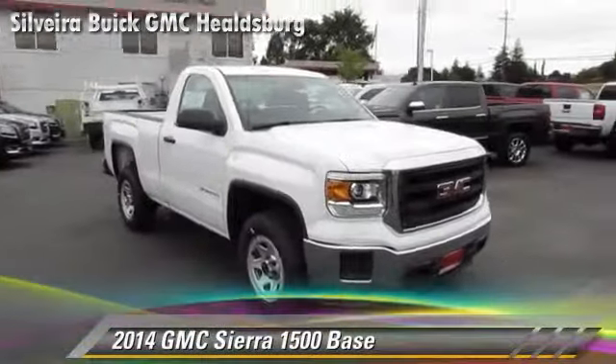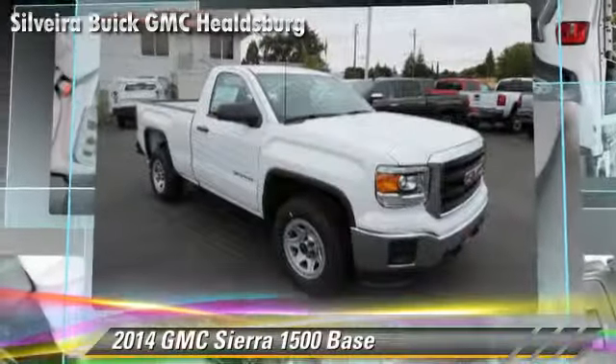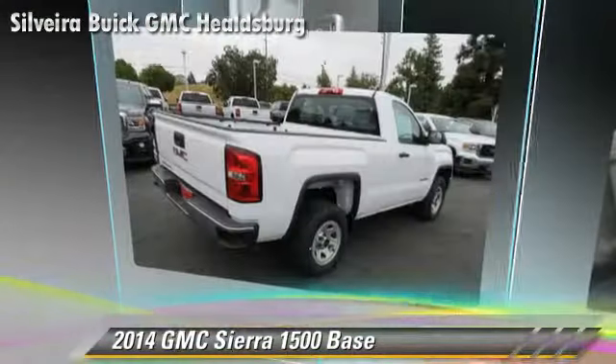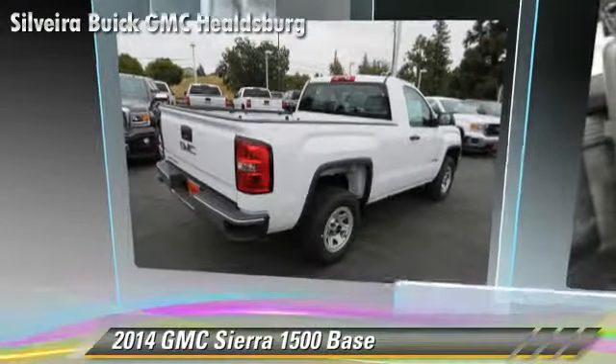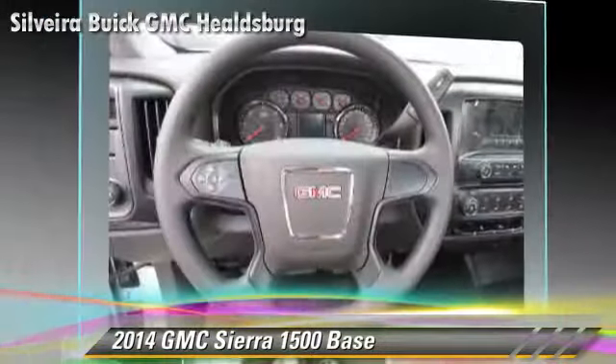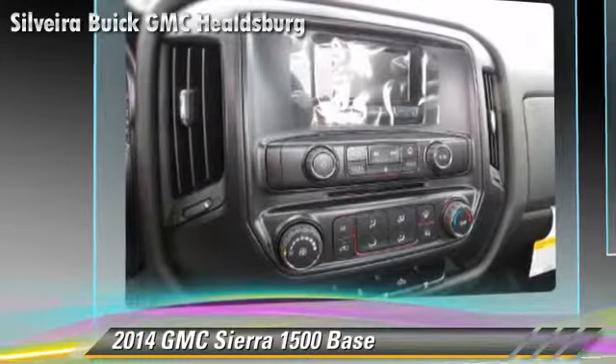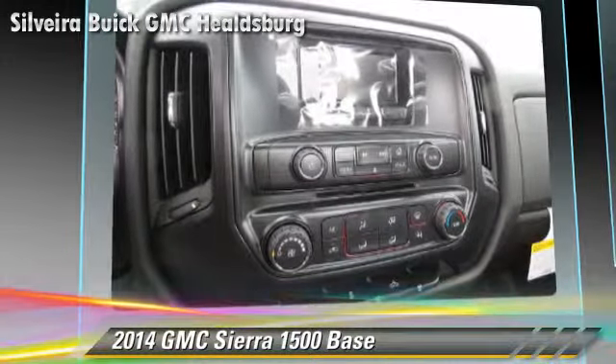The 2014 GMC Sierra 1500 is a pickup truck powered by a three-liter engine with a six-speed automatic transmission with overdrive. This rear-wheel drive pickup truck is well equipped, featuring privacy glass and dual front airbags.